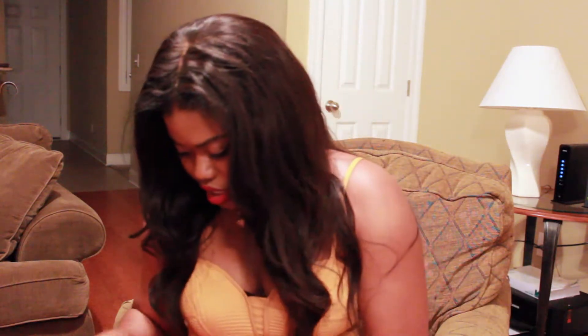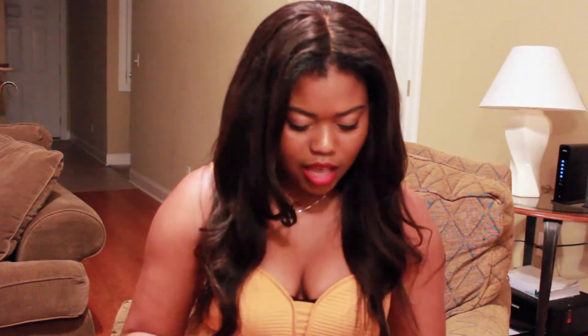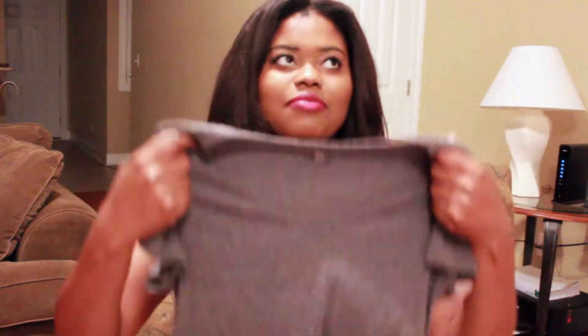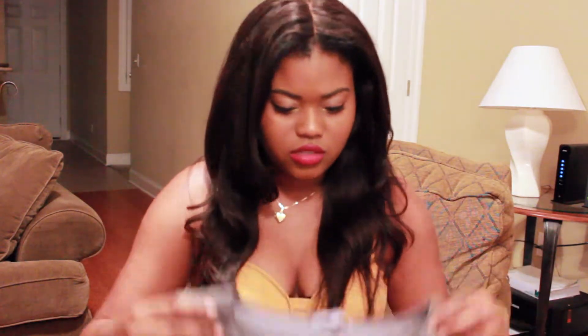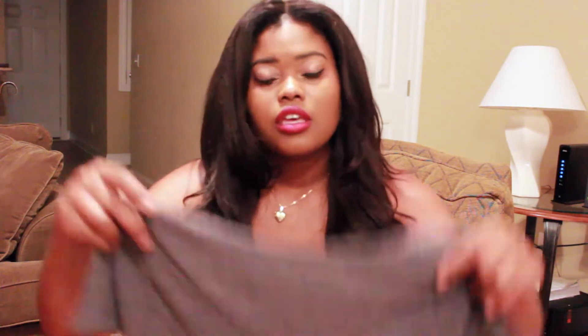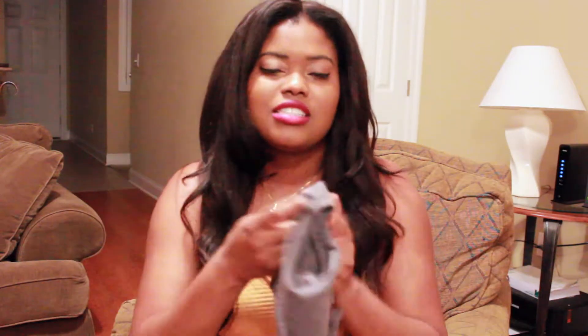Moving on, I got some stuff from Charlotte Rosse. First I got this gray crop top — it's just a plain gray crop top. I've been needing crop tops and I like this one because it's plain, so I can dress it up or dress it down however I want. I got this in an extra large because the material is kind of cheap and it's probably going to shrink when I wash it. But I like the way it fits and it's very comfortable.